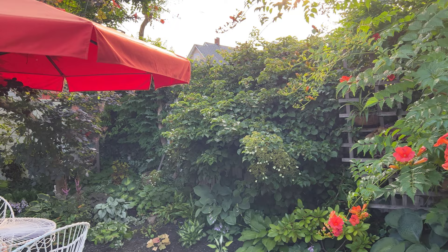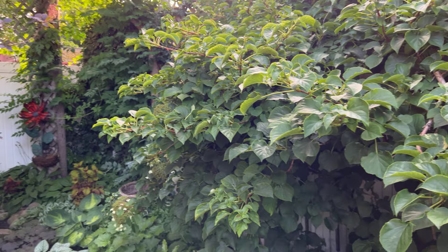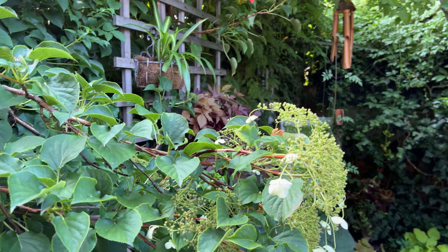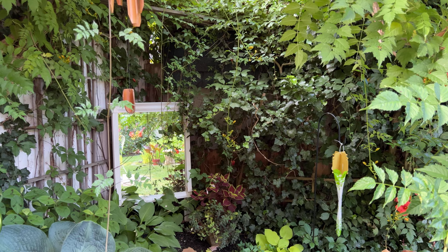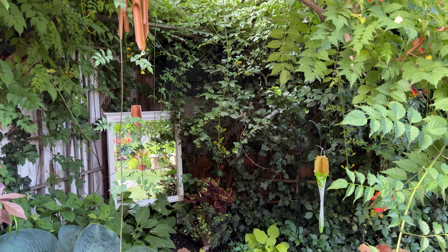At the far end of the backyard garden, we have the climbing hydrangea covering the fence. Climbing hydrangea is a very slow-growing climber, but once they get established, they can be quite impressive when they flower. And this is a very special vignette in Sharon's garden: she placed a mirror at a corner of the garden to reflect an image and give you an illusion of more space on the other side of the frame, which is very intriguing.